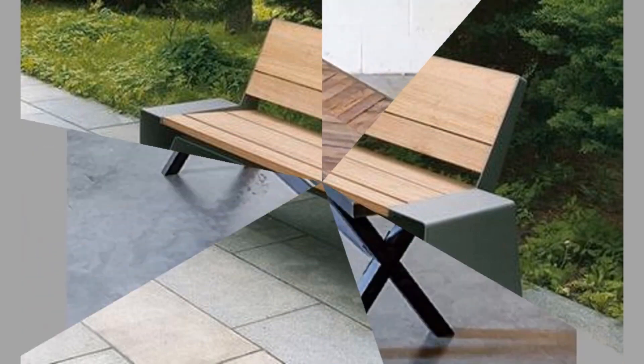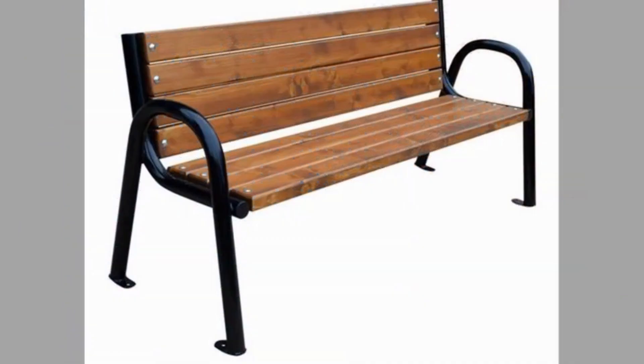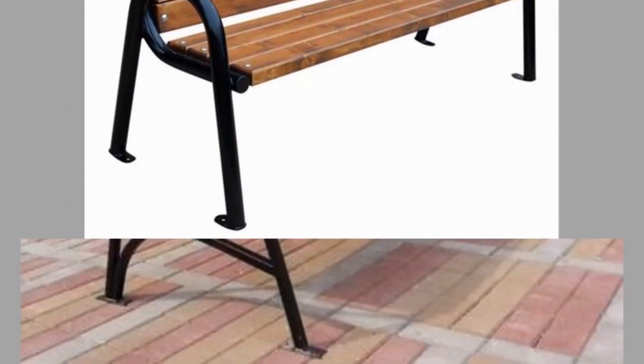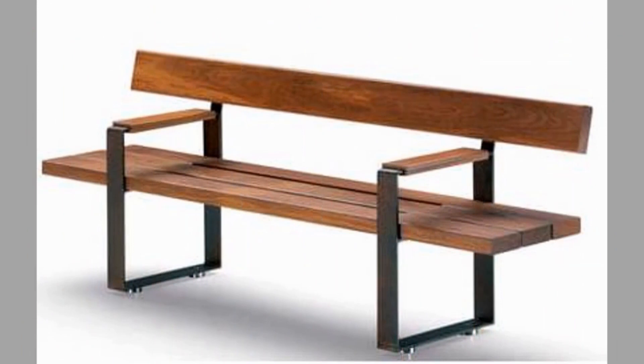There you have them — our hand-picked wooden slat outdoor or garden bench design ideas with wooden and metal frames. Which ones did you like? What did you like about them? Share your thoughts in the comment section. We hope you've enjoyed today's content. If you did, please consider subscribing to our channel if you haven't already, and smash that notification bell so that you will be the first to be notified when we upload new videos.